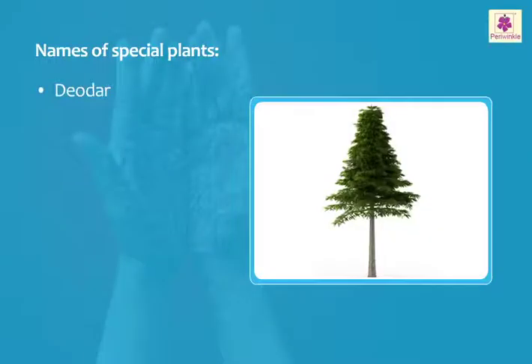The deodara tree has cones instead of flowers and needle-like leaves.